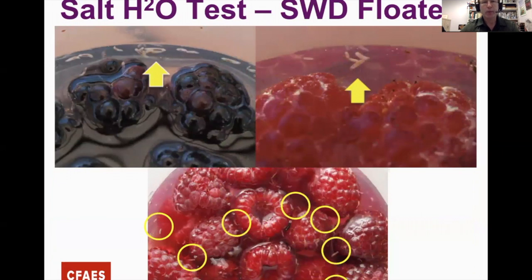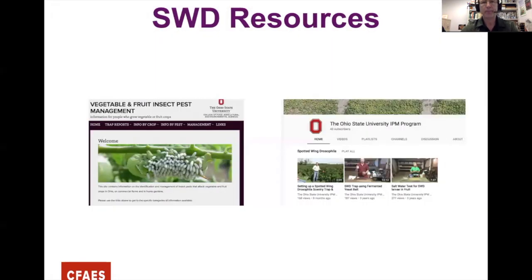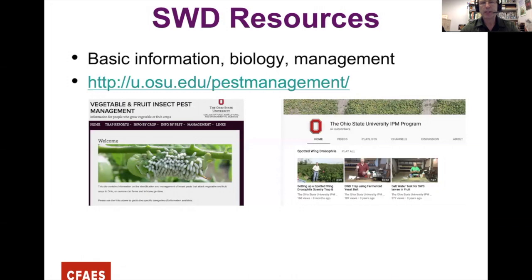For the salt water test, put one tablespoon of salt per eight ounces of water, let it sit for about 15 minutes, and you might start to see things wriggle out of the fruit. They look like small transparent grains of rice. That's what we're looking for — small larvae of Spotted Wing.